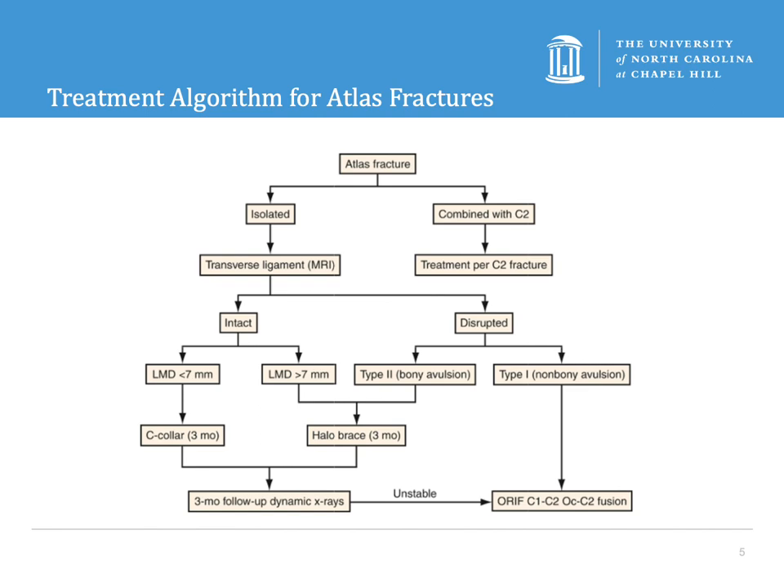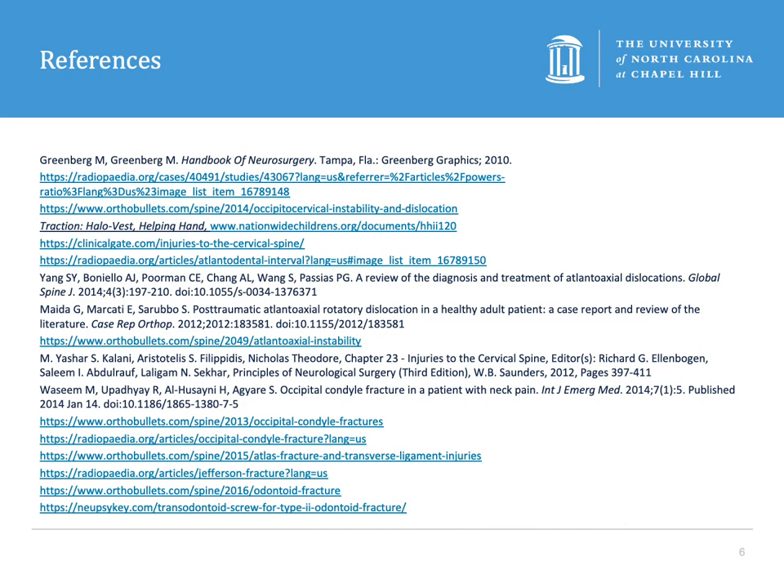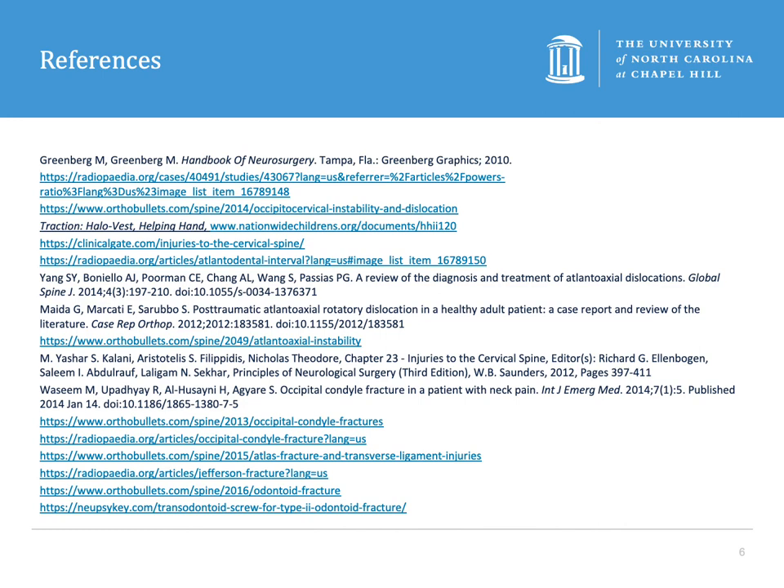Here is a nice algorithm for treating atlas fractures — we've gone through it already, but it's a nice depiction. Here are the references. This was part 2 of 3 in our upper cervical injury set; the next one will be on C2 fractures. Please follow us on Twitter for more information on future educational content. Thanks.